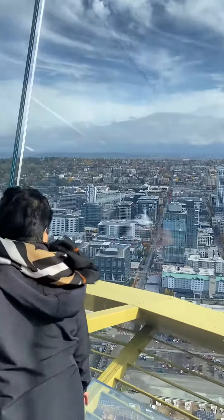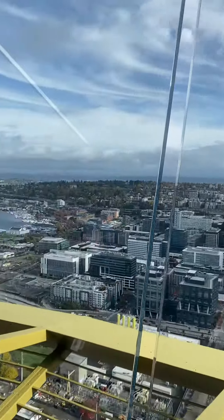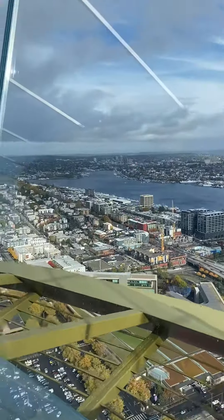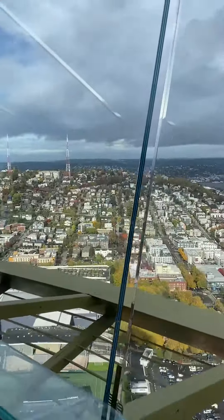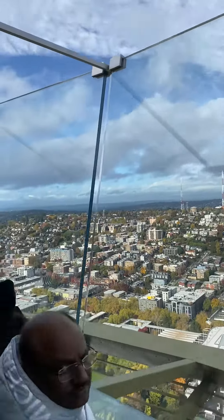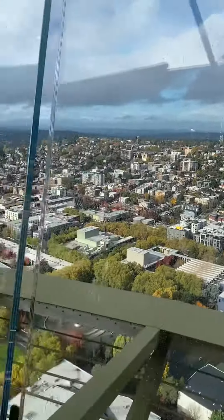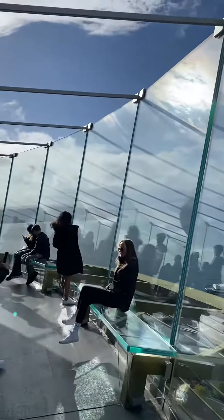You're leaning back. It's wet. And there you go. We got our 360 tour.